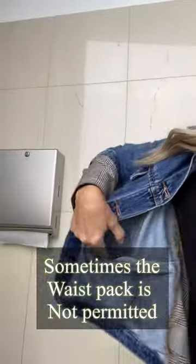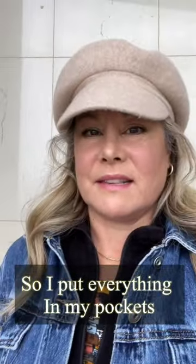And the same on this side — a pocket here and a pocket here — plus pockets in my pants to carry things in case they don't let me on with that waist pack.